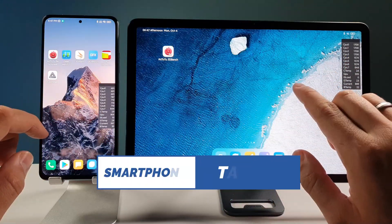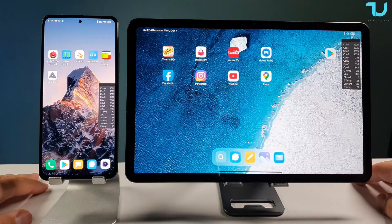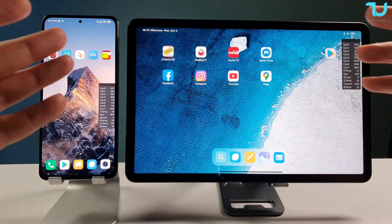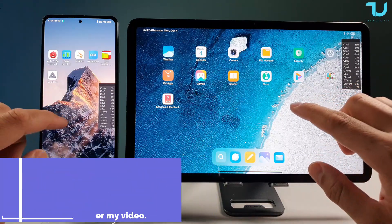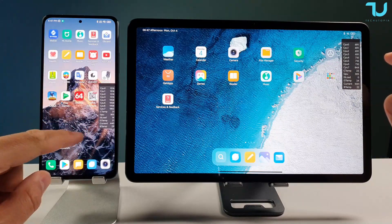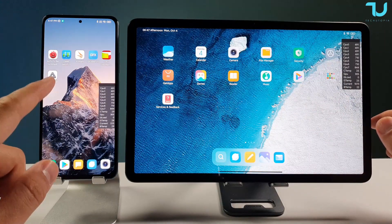Welcome back, assalamu alaikum. Today we're going to do something very interesting — we'll be testing which device is more stable, the smartphone versus the tablet. We'll be using the same processor: the Poco F3 / Redmi K40 on one side versus the Xiaomi Mi Pad 5 Pro with Snapdragon 870 on the other side.